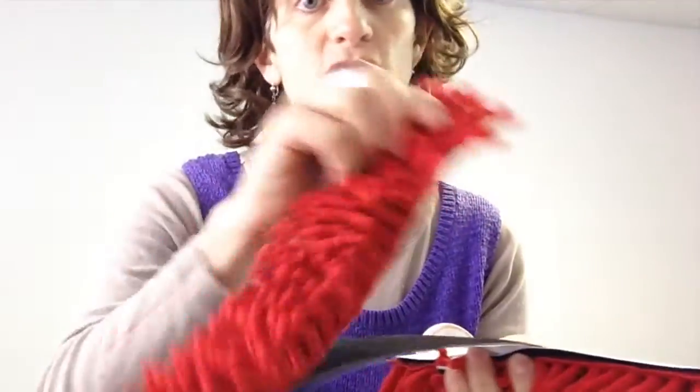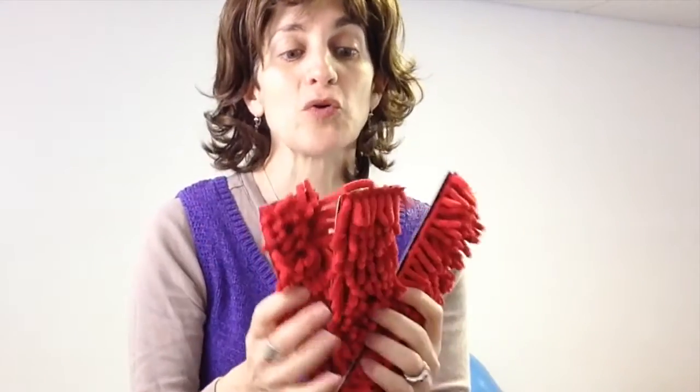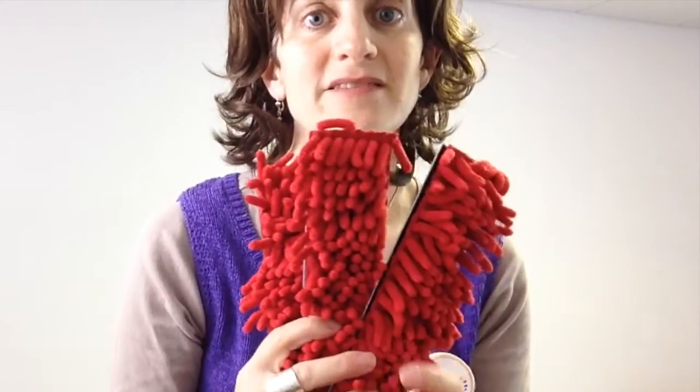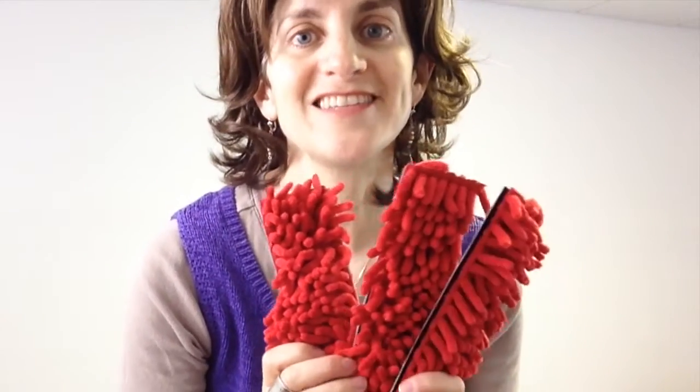It just sticks on, and of course you can move it from one spot to another — you can move your anemone wherever you would like. Make sure you look for the anemone desk fidget, they are so awesome. Find them online today at funandfunction.com.